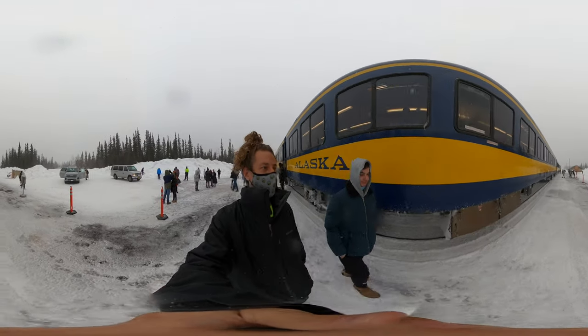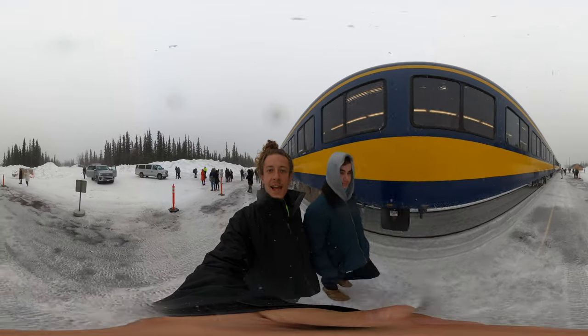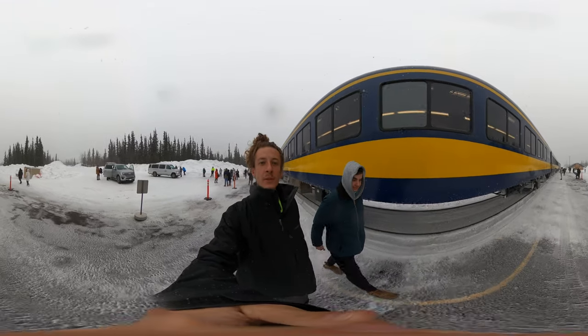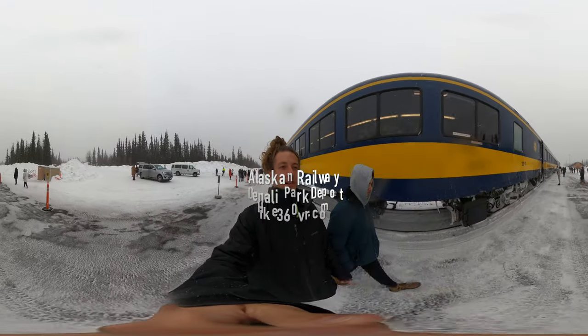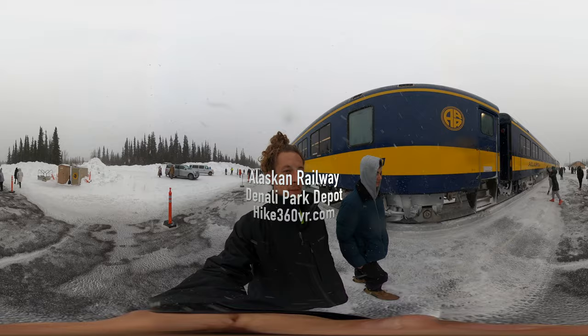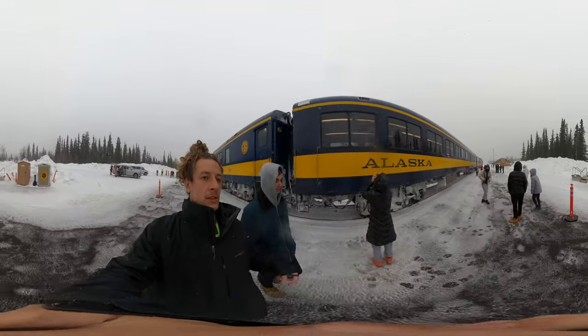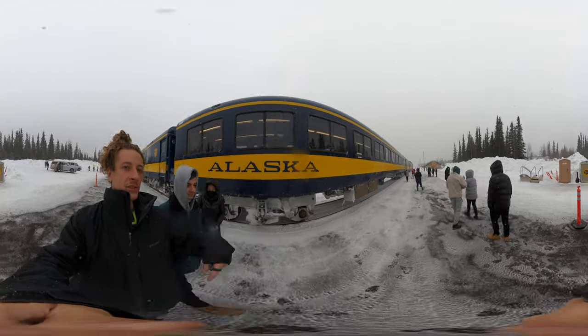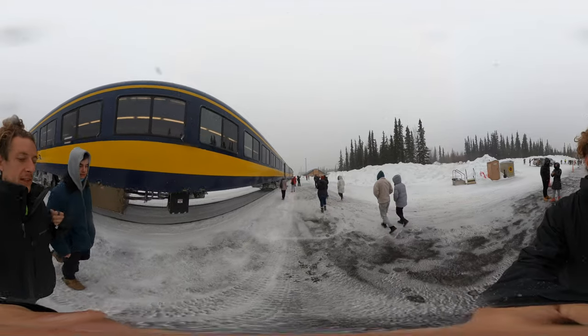Hello my friends, my family, and my followers. It's Hike360 here and Neil, and we're here to give you a new view this week. We're walking alongside the Alaska train car that we've been riding for the last eight hours. The Alaska rail line starts in Anchorage and ends in Fairbanks. We got on in Anchorage this morning and we're going to Fairbanks.